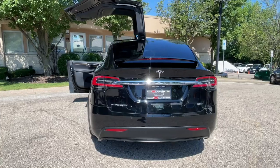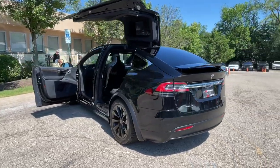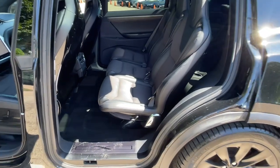Navigation system, rear-view backup camera, park assist, heated front and rear seats, heated steering wheel, adjustable suspension, lane keeping with automatic steering, and self-parking system.